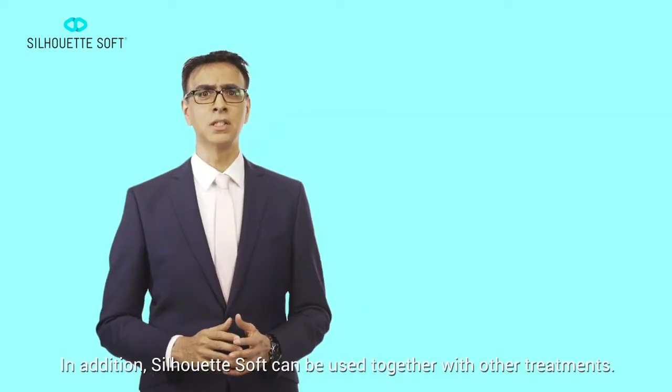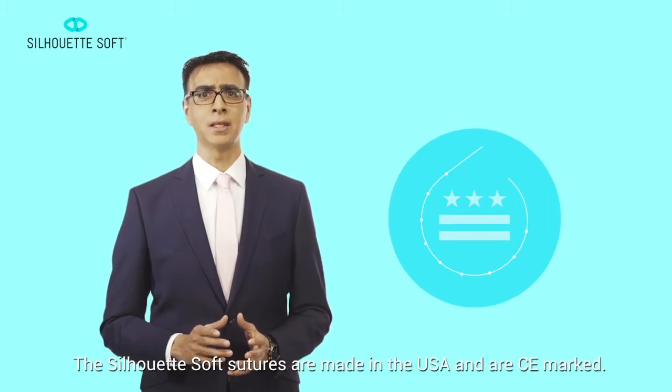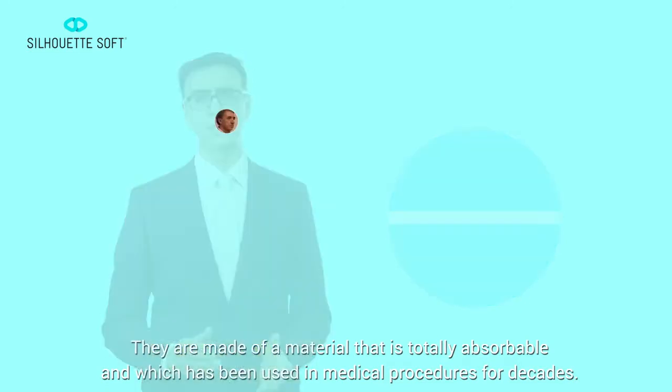In addition, Silhouette Soft can be used together with other treatments. The Silhouette Soft Sutures are made in the USA and are CE marked. They are made of material that is totally absorbable and which has been used in medical procedures for decades.